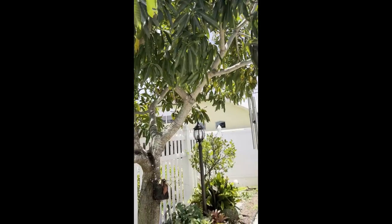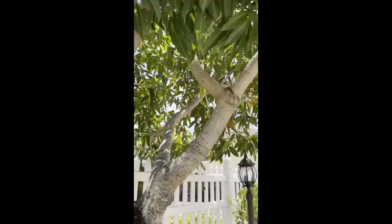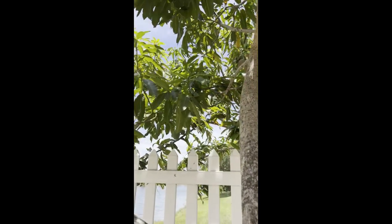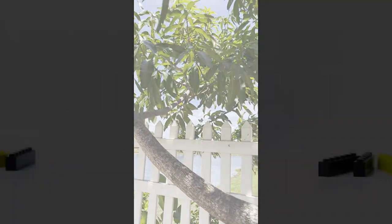This is my mango tree and as you can see it's kind of dying a little bit. I really need to water this tree. But hopefully I can get some mangoes out of it. Alright, thanks for watching.